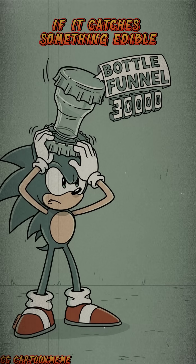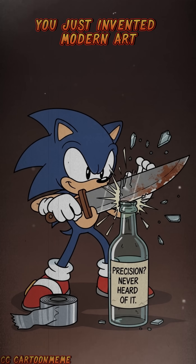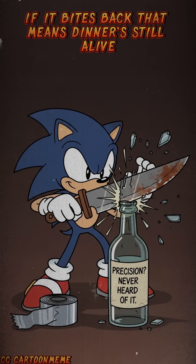If it catches something edible, you win. If it doesn't, congratulations — you just invented modern art. If it bites back, that means dinner's still alive.